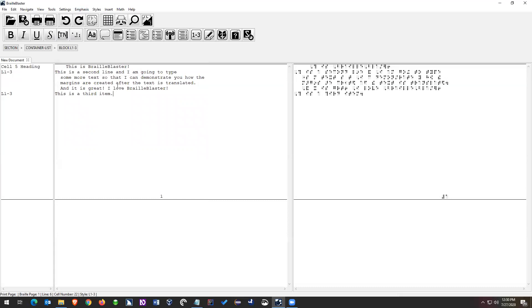Everything is UEB. There's a question in the chat about setting up headings as macros.